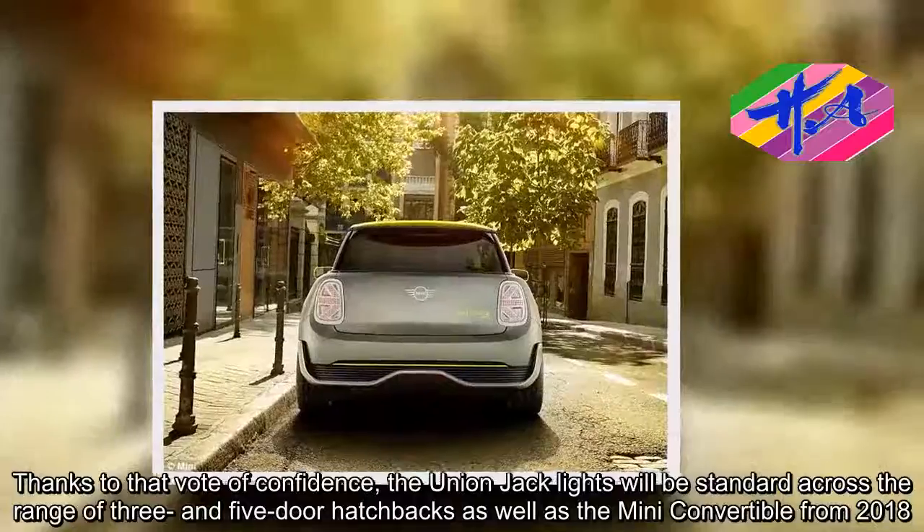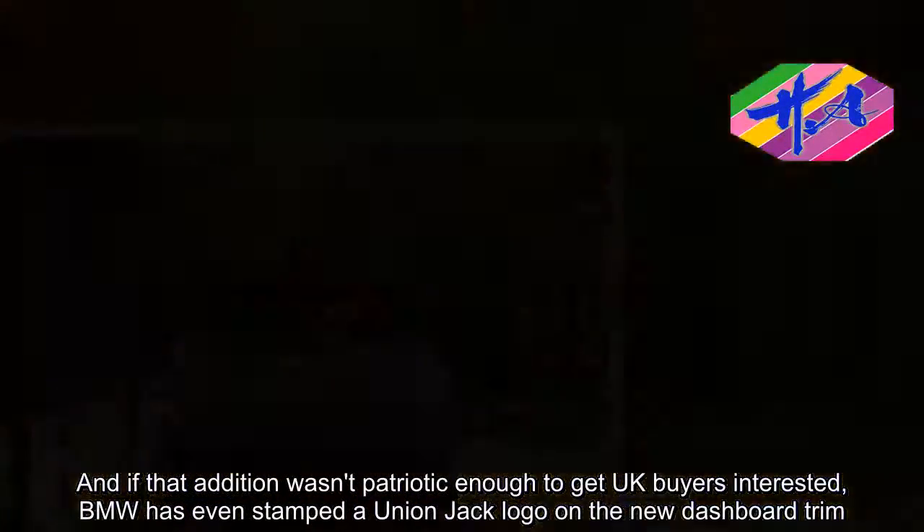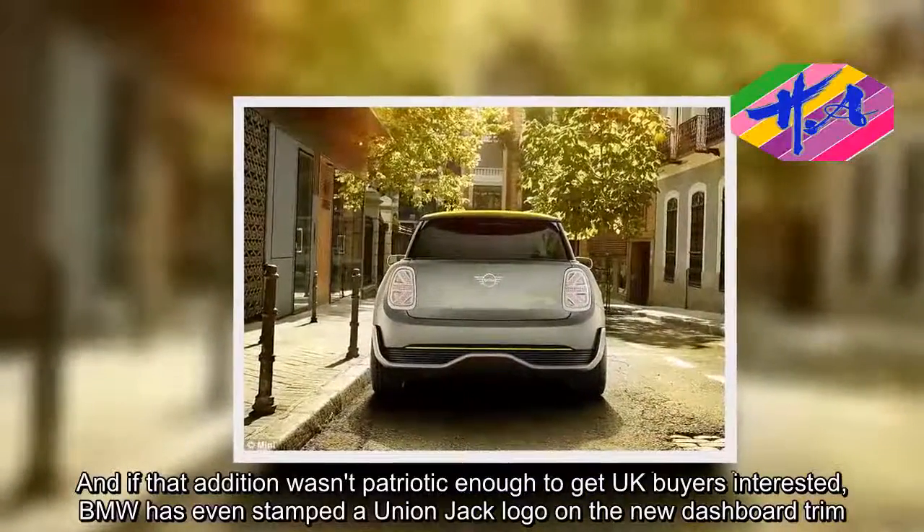And if that addition wasn't patriotic enough to get UK buyers interested, BMW has even stamped the Union Jack logo on the new dashboard trim.